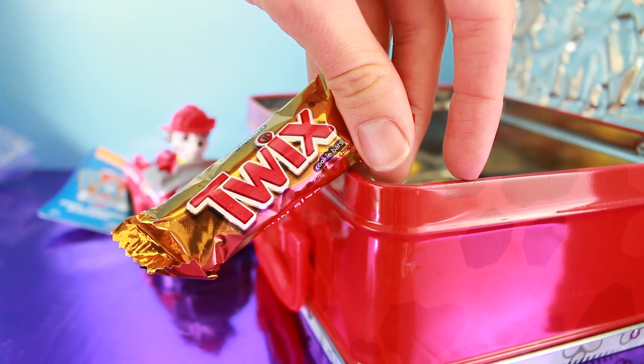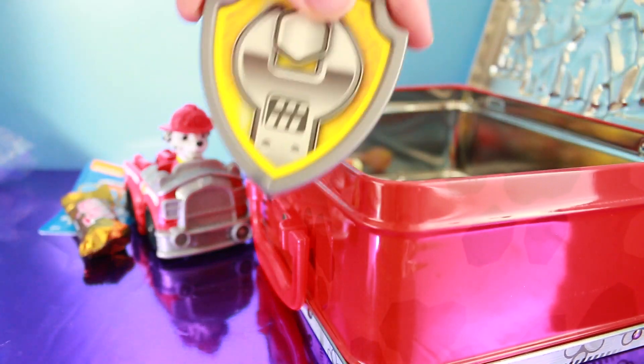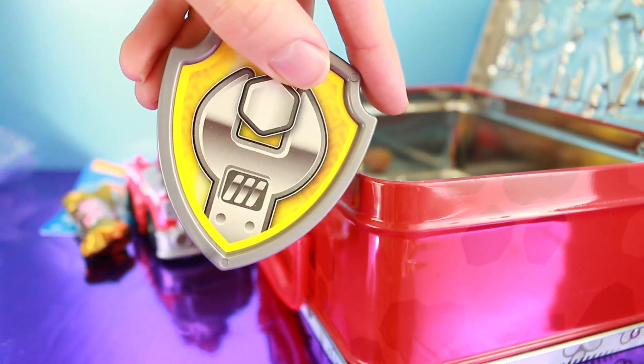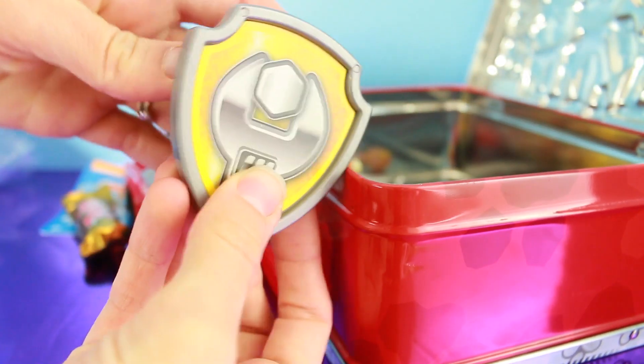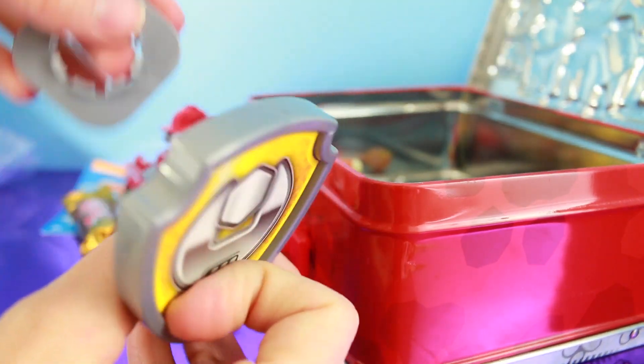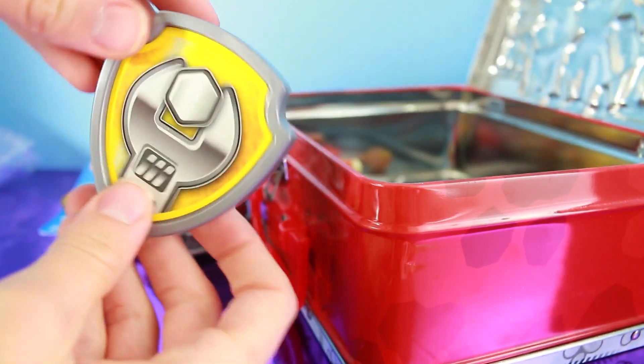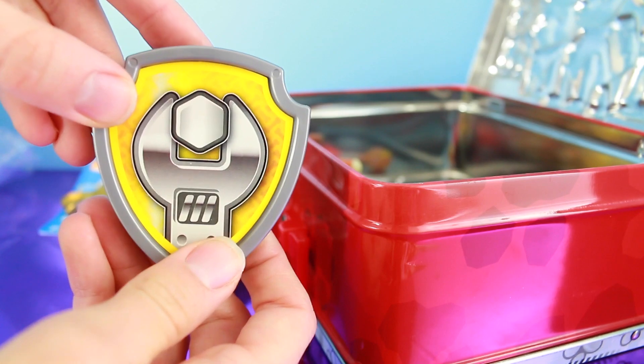It looks like we got some candy — some Twix. Here's Rubble's badge, and this one you can put on your own clothes. You put this on your shirt and this underneath your shirt and snap it together. That's paw awesome.